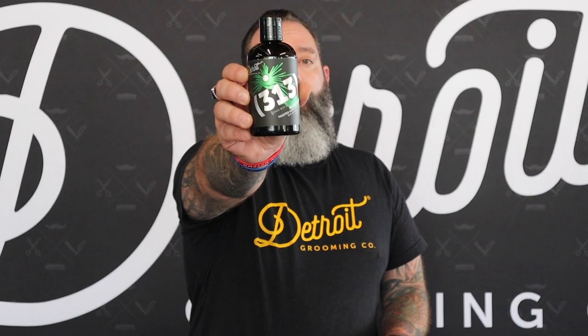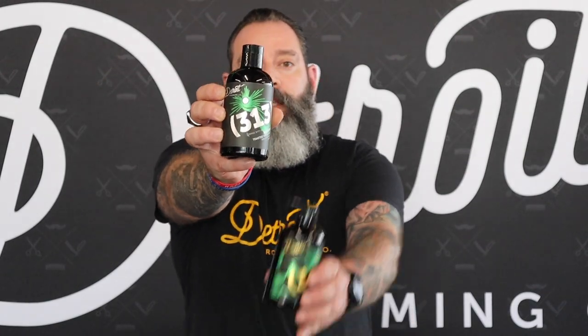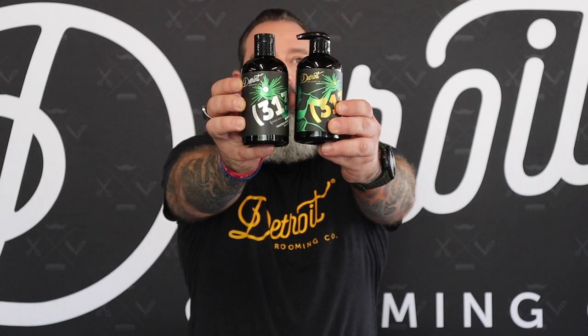So we are releasing today, and I'm very proud to announce, another first: an activated charcoal beard wash in the 313 scent. Look at these friends — look at them — best buddies: wash and condition, same scent, and it's awesome. I do want to tell you guys a little bit about the activated charcoal in the 313 beard wash.